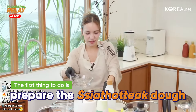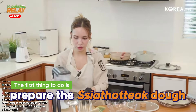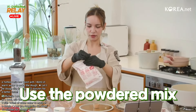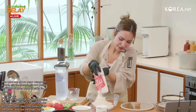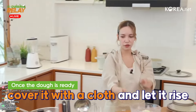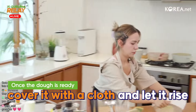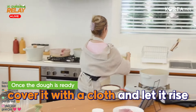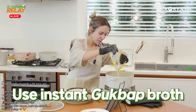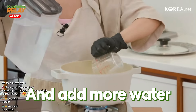Okay, like always the gloves are making a fuss. You're starting off with the Ssiathotteok first? Yeah, because the dough has to rise for a while. This is the pancake mix, so I'm gonna start with that. Elena is making the dough first. Do I have a cloth to cover it? Maybe I can use some towels.